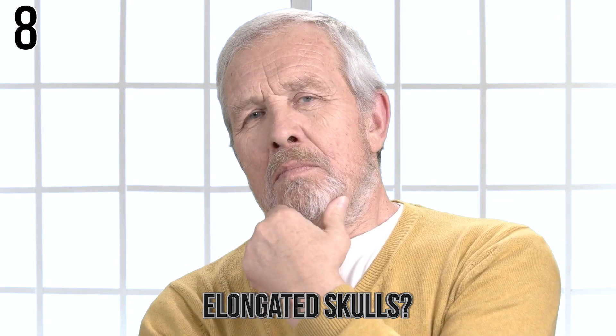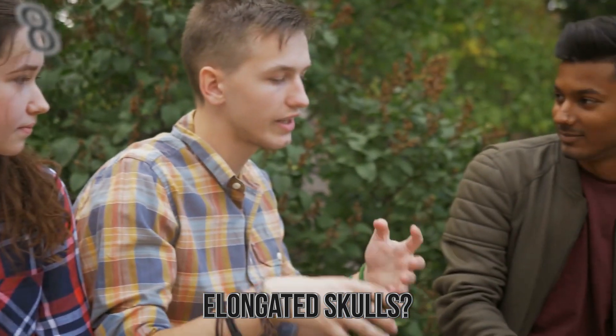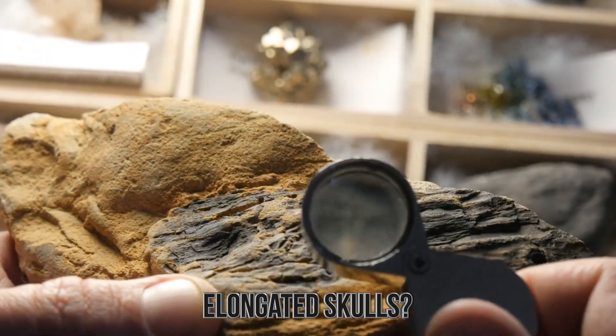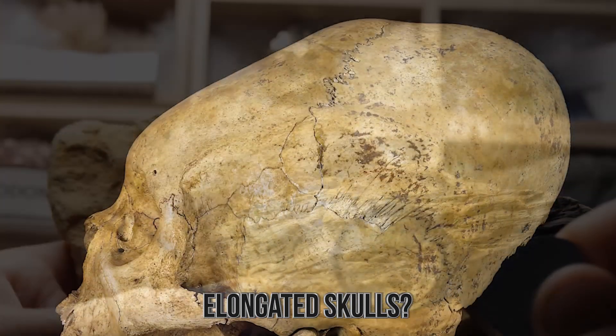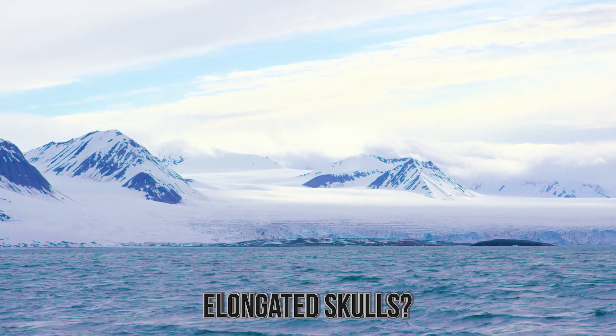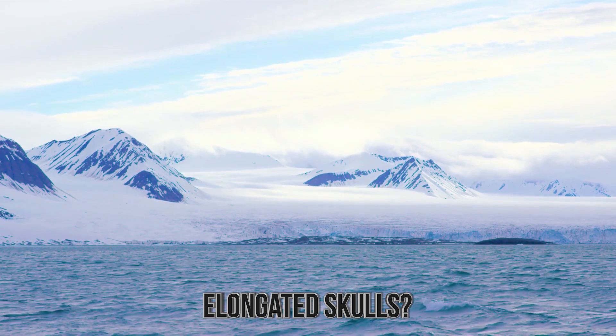Number 8: Elongated Skulls. This next entry is a bit controversial, as some believe the entire thing was a hoax. Basically, a team of archaeologists from the Smithsonian apparently found a set of three elongated skulls in Antarctica during a dig. Should this be real, it would be the first time proof of life from well beyond the modern age of humanity was found in Antarctica.